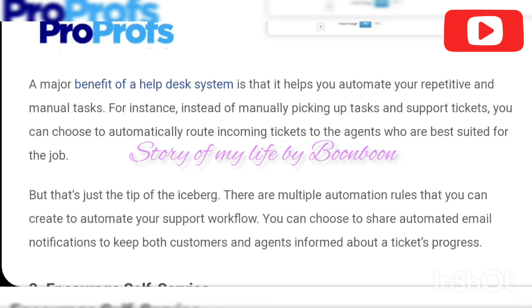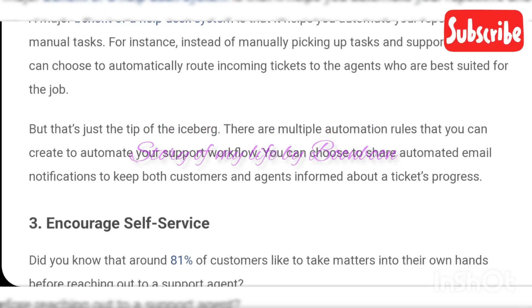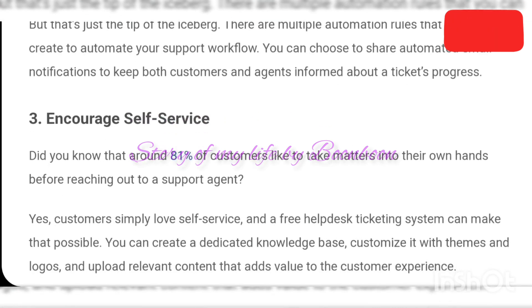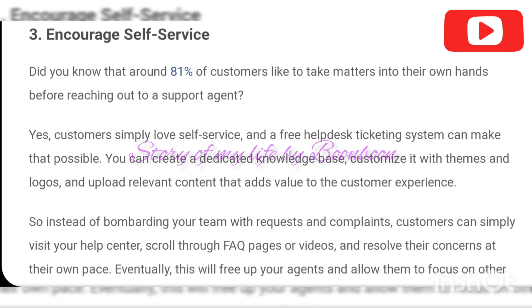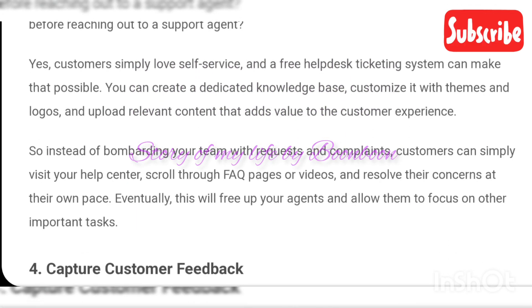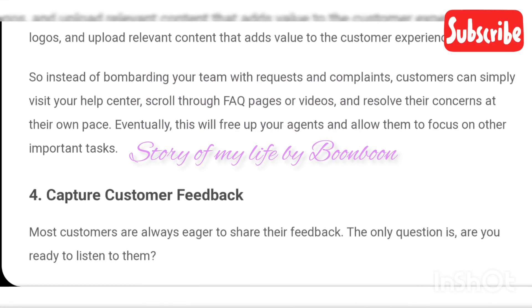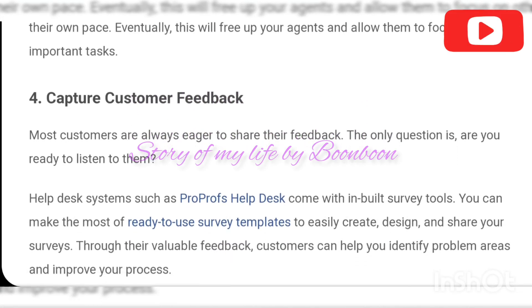Benefits of free help desk software — let's see how a free ticketing system can help your business delight customers without burning a hole in your wallet. Reduce customer support costs: as the name suggests, a free help desk ticketing system allows your business to try the product without paying a single dollar. Many help desk softwares either offer a forever free plan or a free trial.